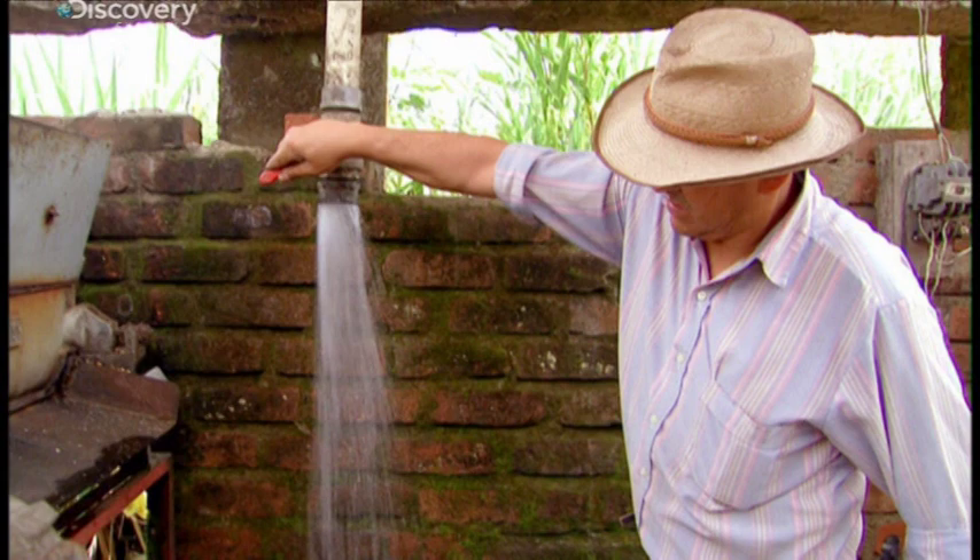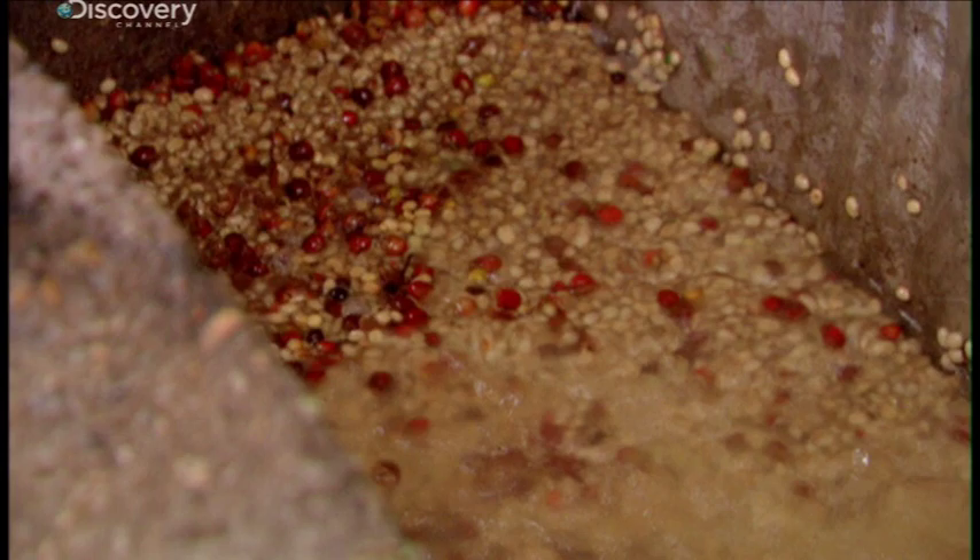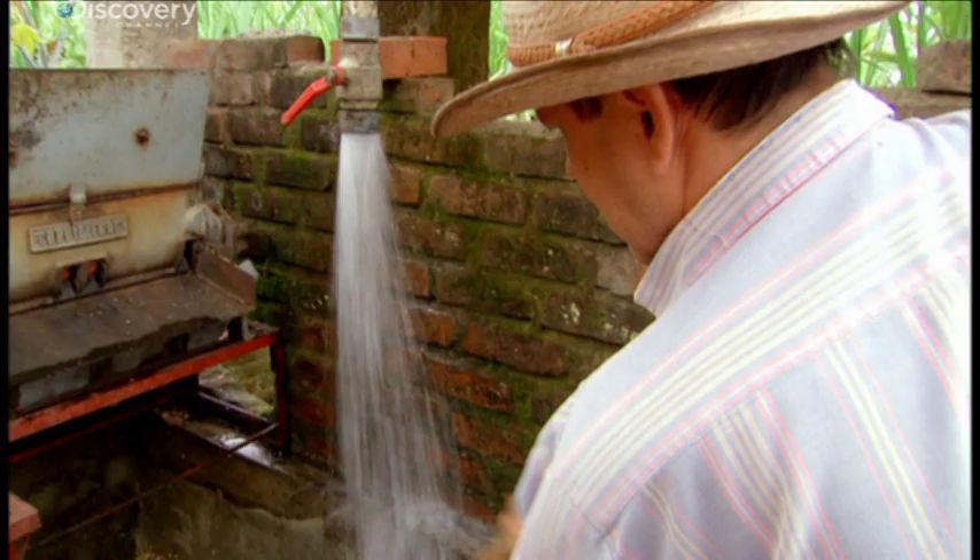The beans are soaked in water to break down the slimy mucilage that covers them. This fermentation process lasts from 12 to 24 hours, and is critical to the value and flavor of the coffee.